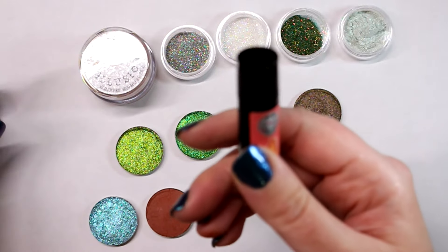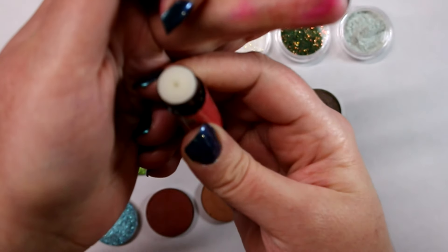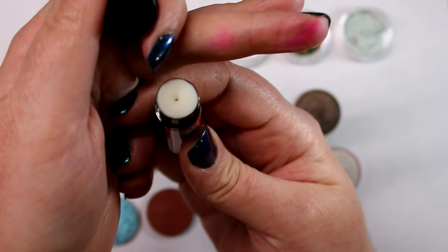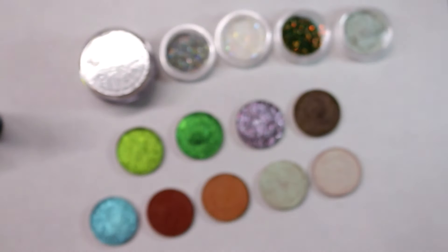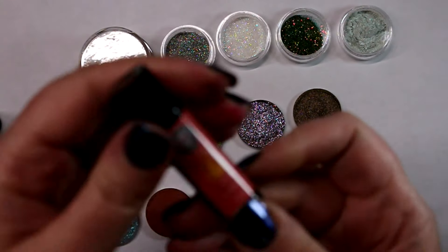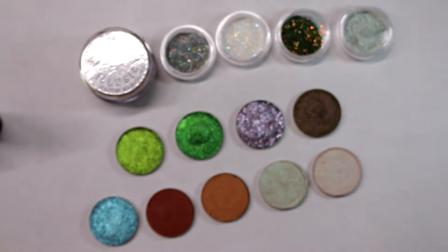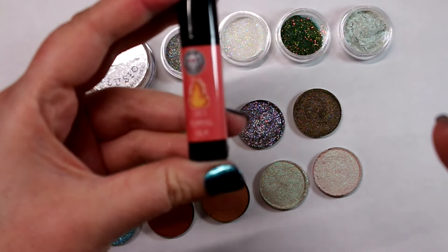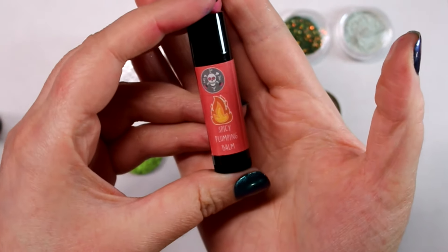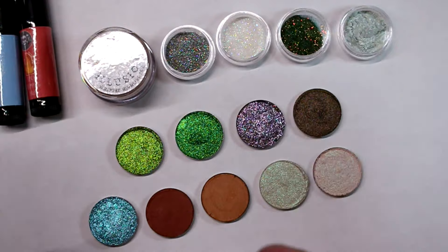They are not colored or anything, they're just plain lip balms — same formula as what you're used to, except they are plumping. I didn't go crazy with it; I don't like plumping balms that hurt or are painful, but they're tingly. Obviously if you're allergic to cinnamon or peppermint do not purchase, but they're just tingly balms, not the painful type.